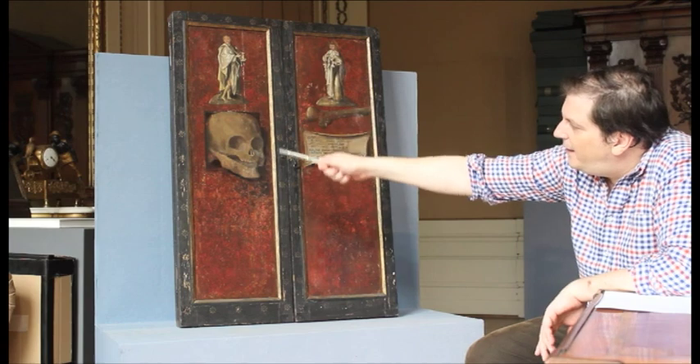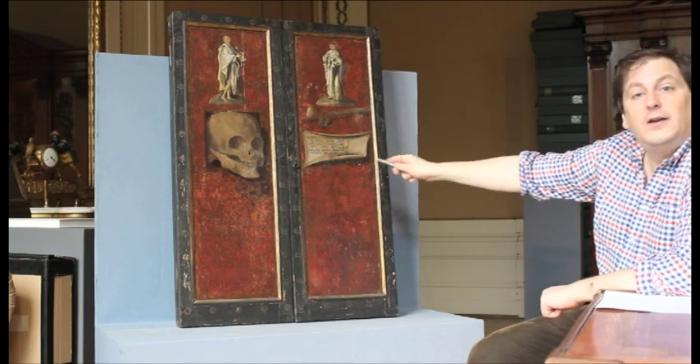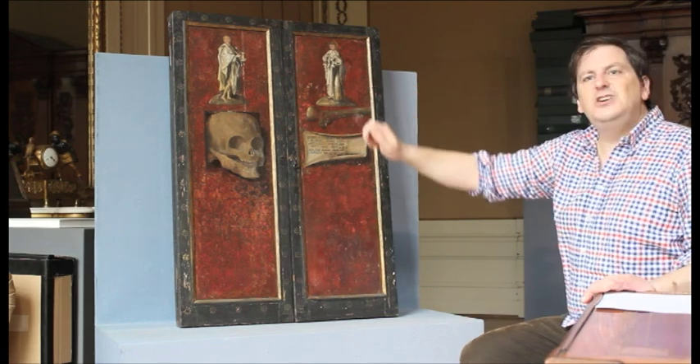We see the skull here — a prominent skull — which is an allusion to death, of course. And we see a lugubre, a psalm which deals with death. And we see the cup of Jesus' blood.